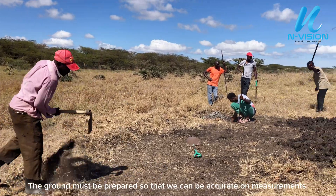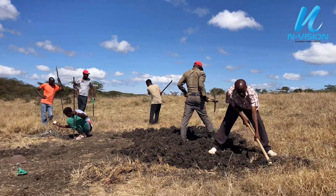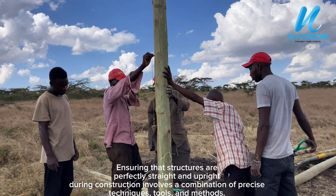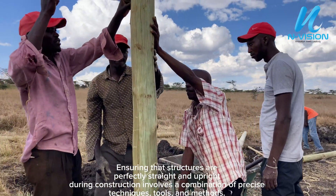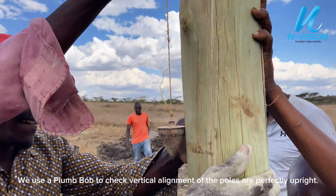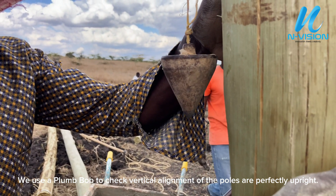The ground must be prepared so that we can be accurate on measurements. Ensuring that structures are perfectly straight and upright during construction involves a combination of precise techniques, tools, and methods.